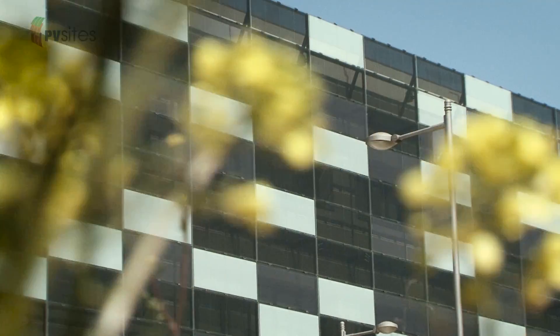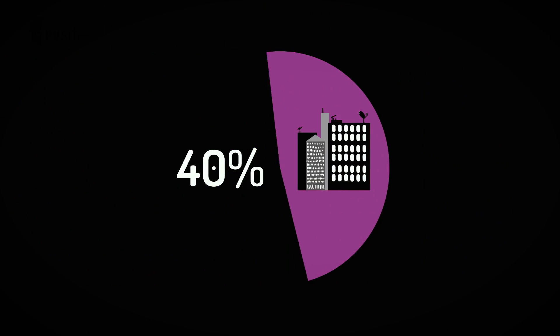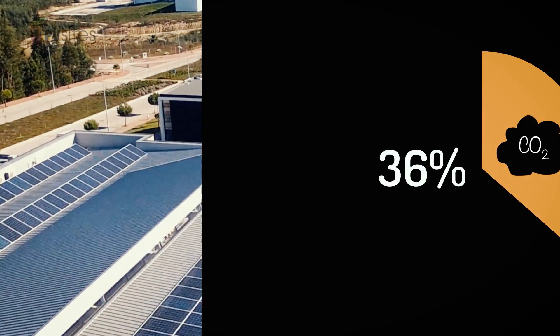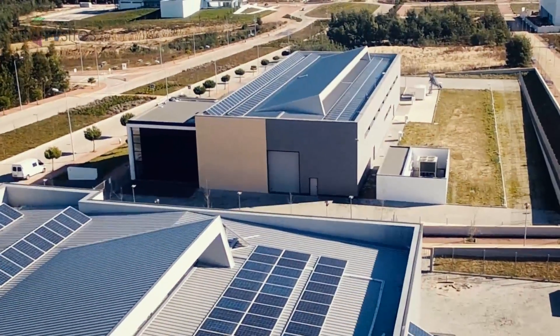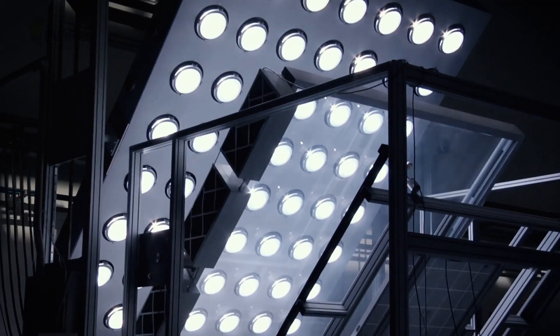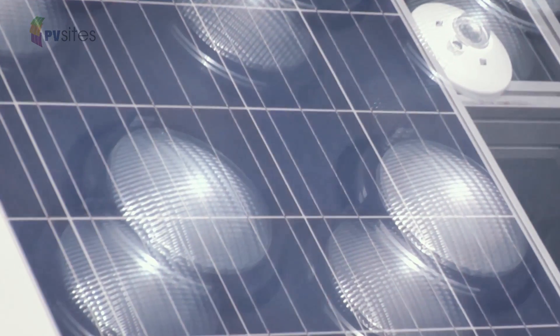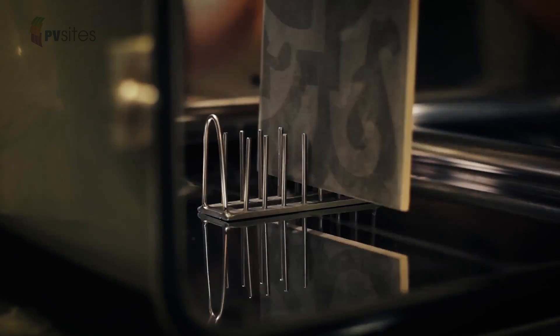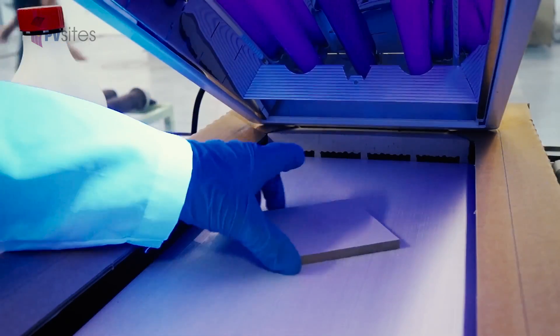Today, buildings account for around 40% of the EU's total energy consumption and 36% of CO2 emissions. The PV Sites project will open your eyes to the flexible, reliable and cost-effective solar products you need to create low energy homes, offices and industrial sites fit for the 21st century.